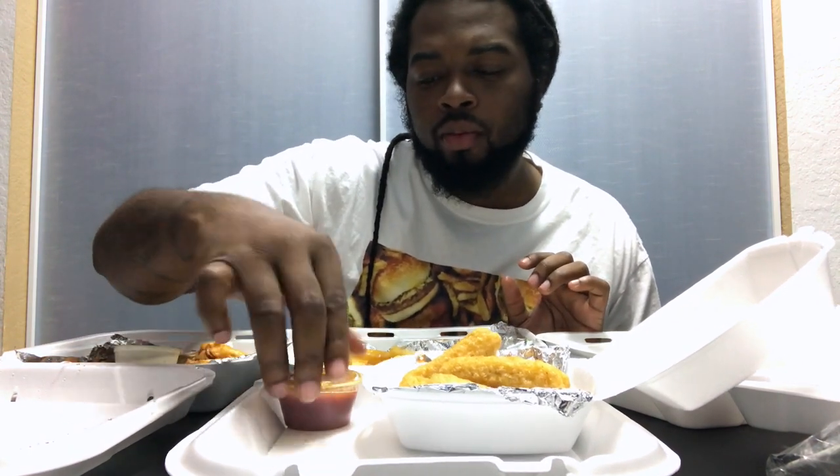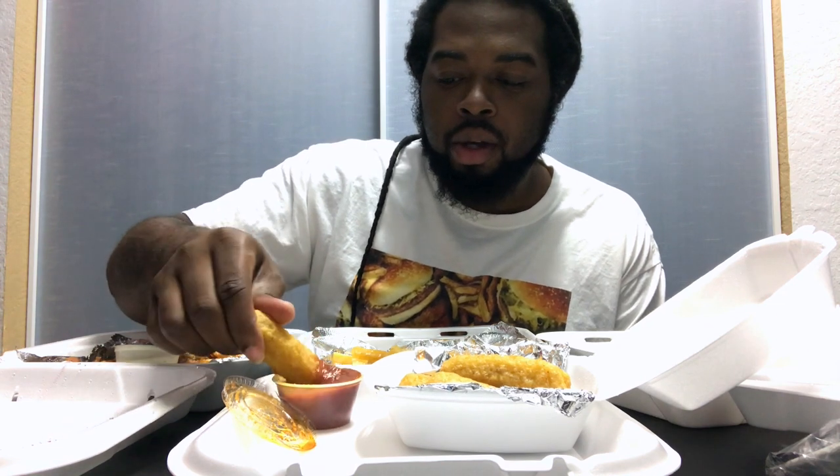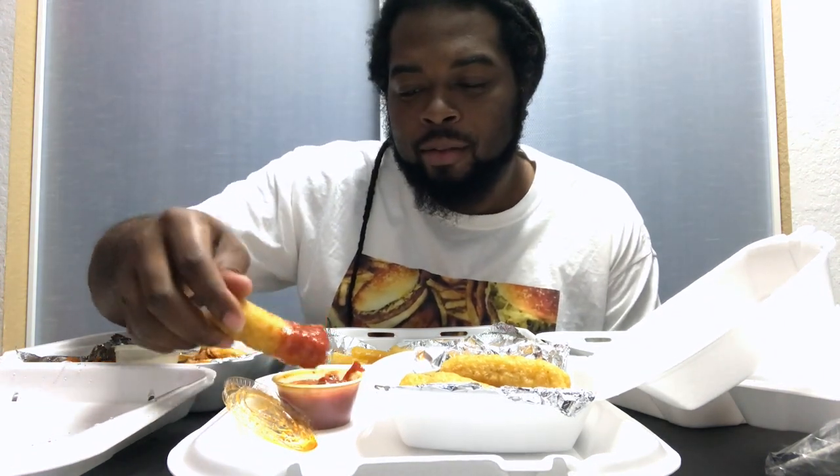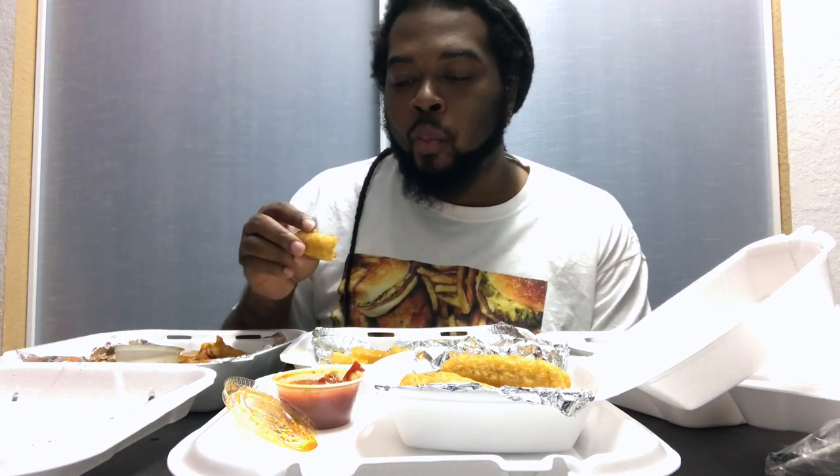One thing I will say about mozzarella sticks — not everybody's marinara sauce is good, so I don't always judge the mozzarella stick by the stick itself. I judge it by the sauce. If I have to eat the mozzarella sticks by themselves it takes away from it, so I like mine to be a combination — dipping it in the sauce and enjoying it. The marinara here is not thick, and I prefer thicker marinara sauce, but I don't judge the book by its cover.